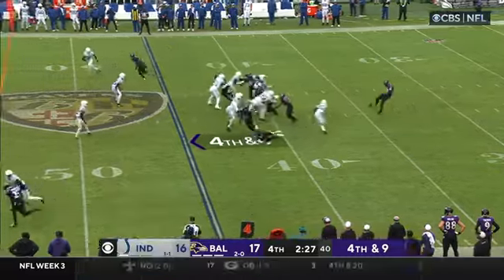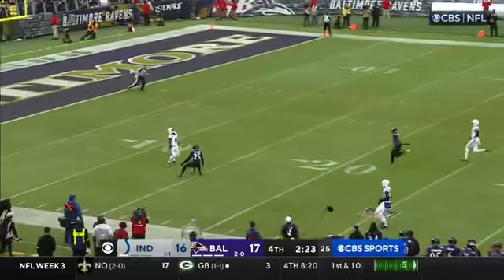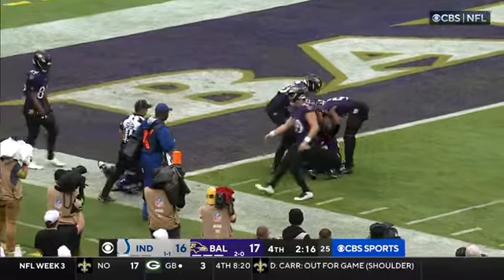That's McKenzie, back at his own 10. If that ball's on the ground, you don't want to touch it if you're the Ravens — and he lets it bounce. It's inside the five and it'll be down. Big mistake.